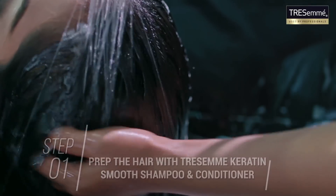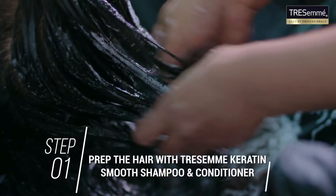So first we are going to prep the hair with Trasimi Carotene Smooth Shampoo and Conditioner.